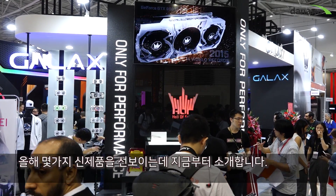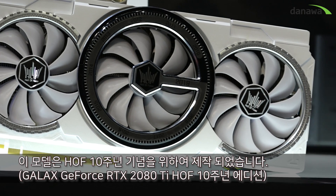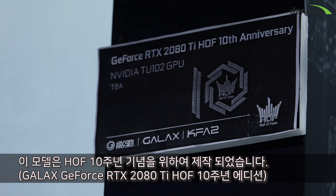Welcome to the Galaxy booth. This year we are showing a few new products. I'm going to introduce some of them. This new model is to celebrate our 10th year anniversary of our Hall of Fame Series graphics card.